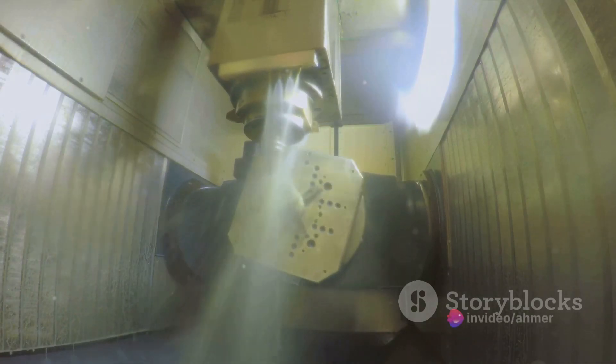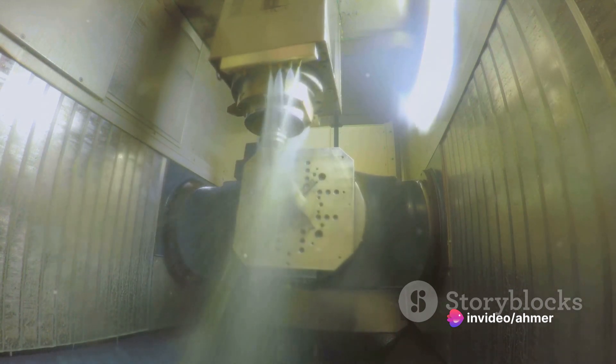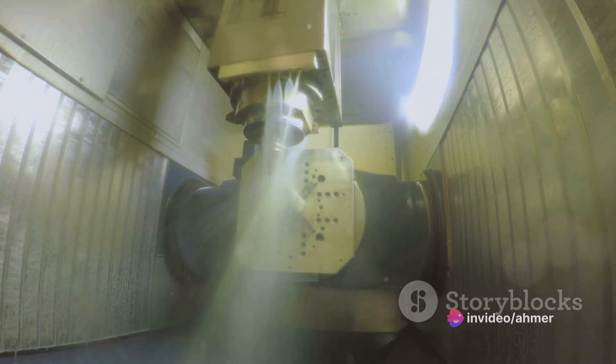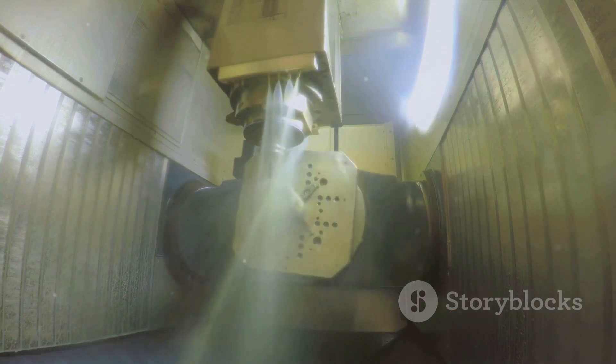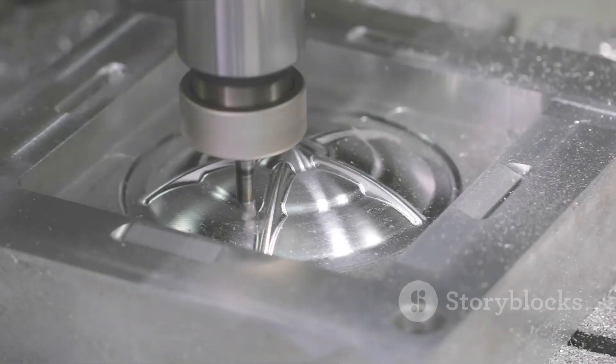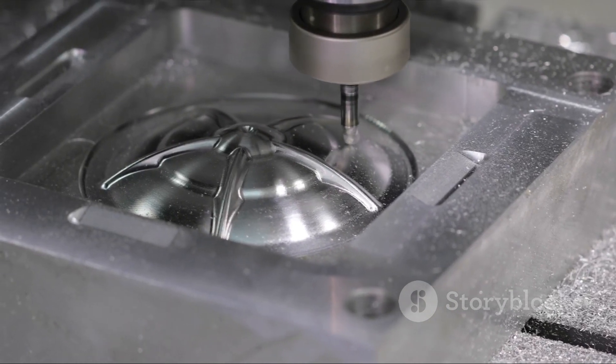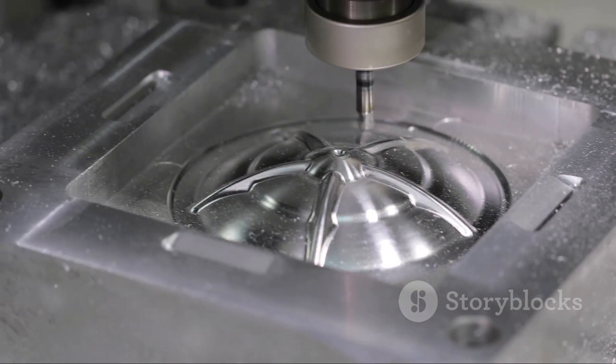By understanding the workings of a CNC lathe, one can truly appreciate the intricate process that goes into creating every precise, complex part we see in our everyday lives. From its humble beginnings in the 19th century to the advanced computerized machines of today, the lathe has come a long way. It's a story of innovation and technological progress — it's a story of the CNC lathe.